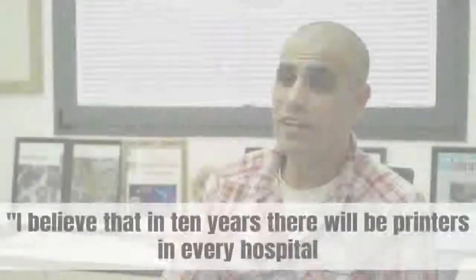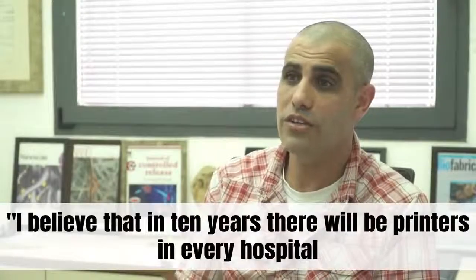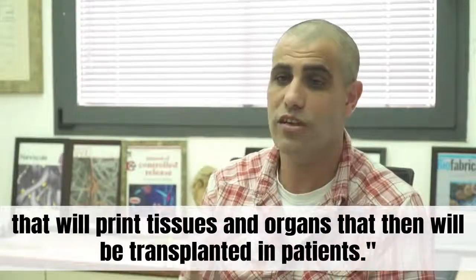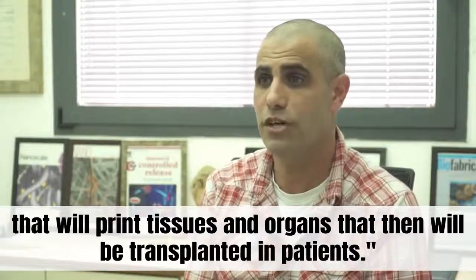I believe that in 10 years there will be printers in every hospital that will print tissues and organs that will then be transplanted in patients.